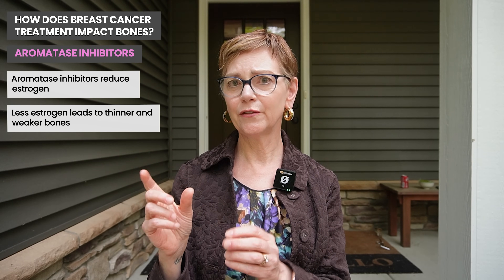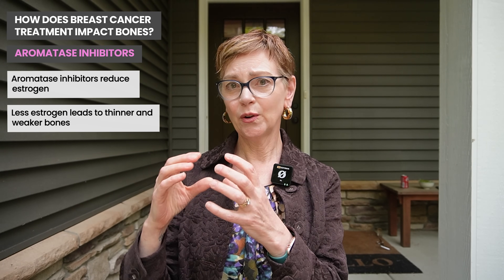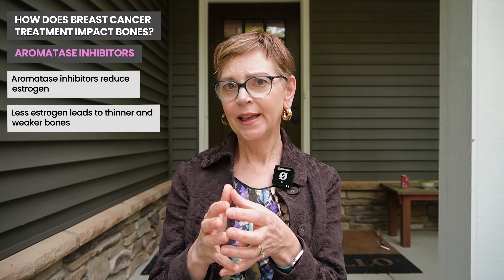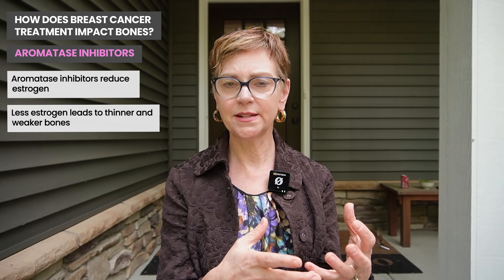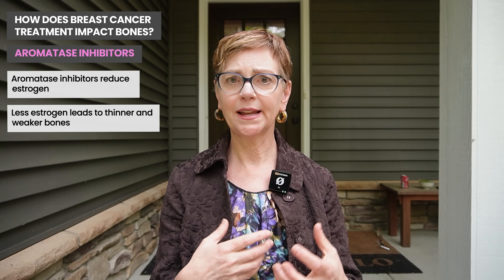They can become a little thinner, and that's called osteopenia. Penia is from the Greek word for few or little, so osteo-few — less bone — and osteoporosis is when the bone becomes very light and is really much less robust.